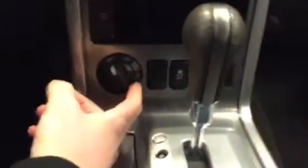Here's where you lock into four-high, or four-low if you're in a really sticky situation. And sliding over here, these are the heated seats — available on both sides. Up top, there's a power sunroof — who doesn't love that?